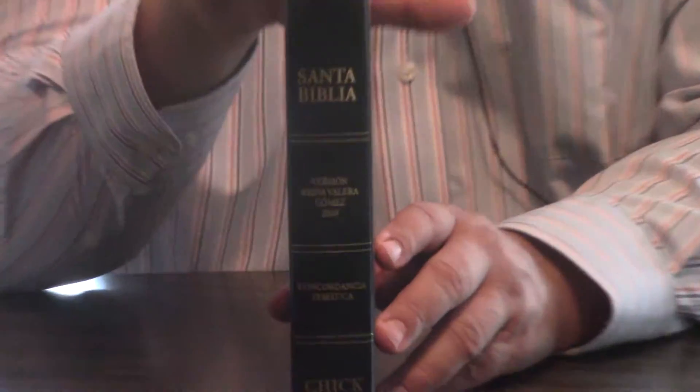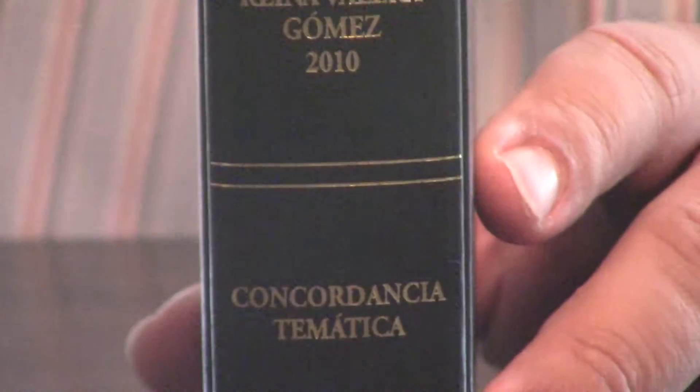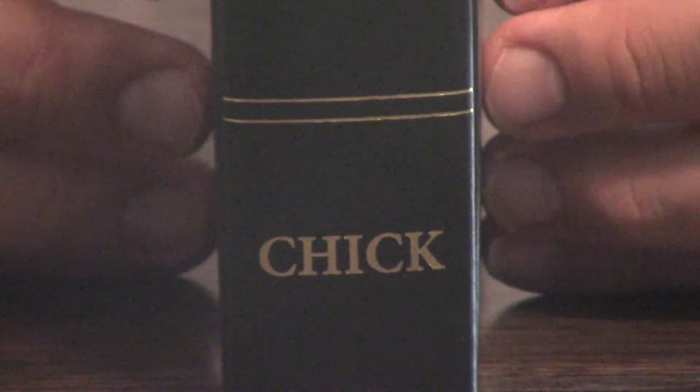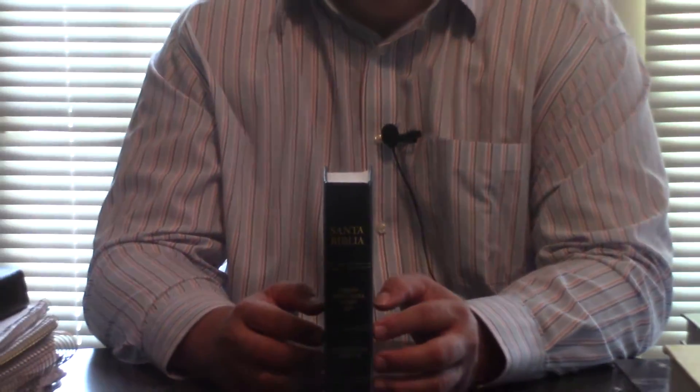My understanding is, if you're looking for one of the closest to the King James, this is it — the Reina Valera Gomez 2010 — and it's supposed to be fantastic. Now, a man who is also very pro-King James, by the name of Robert Breaker, has said that this still has errors in it. But many pro-King James people have really gone to this.